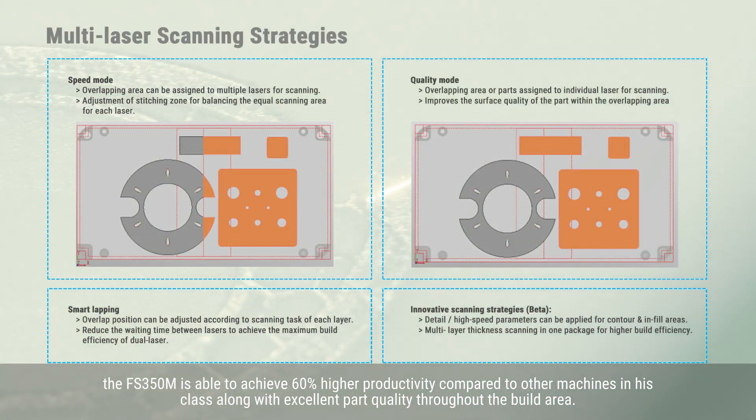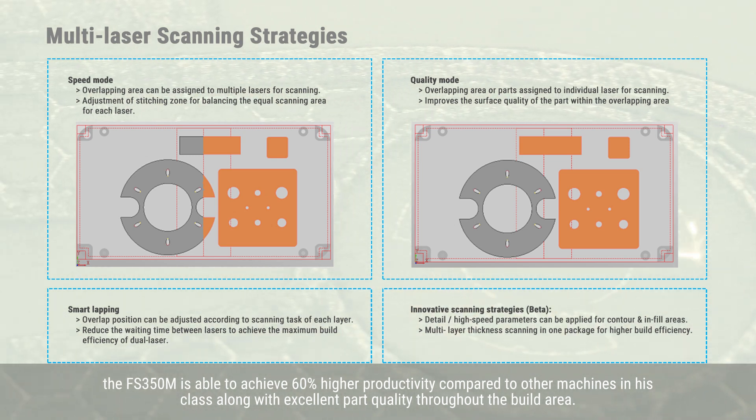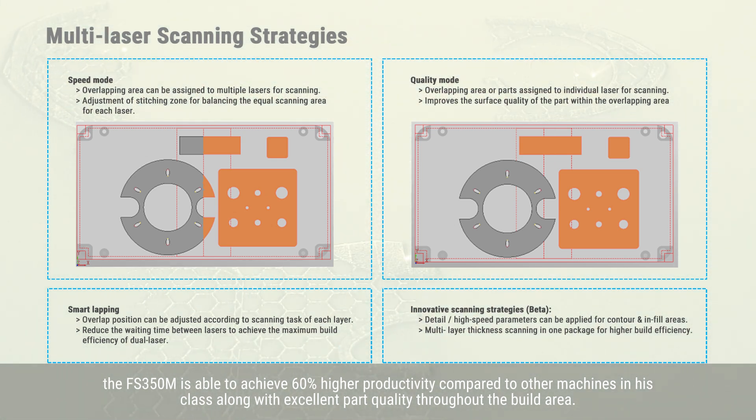The FS350M is able to achieve 60% higher productivity compared to other machines in its class, along with excellent parts quality throughout the build area.